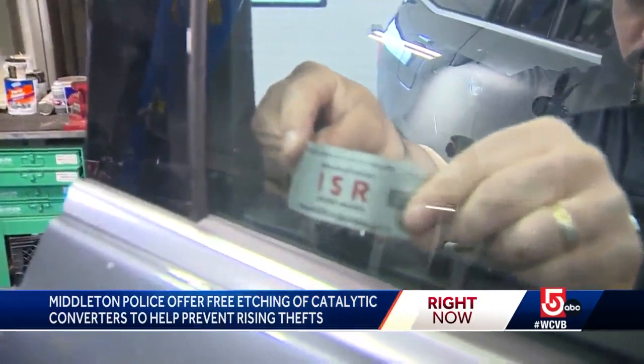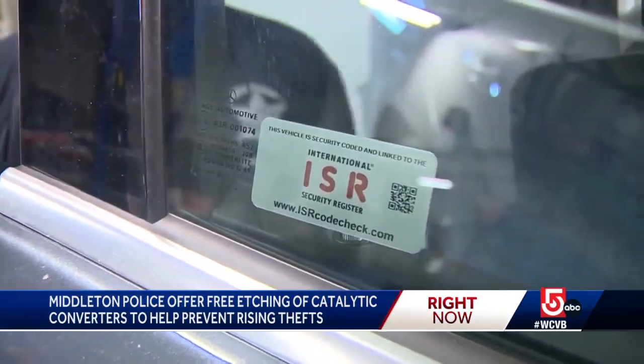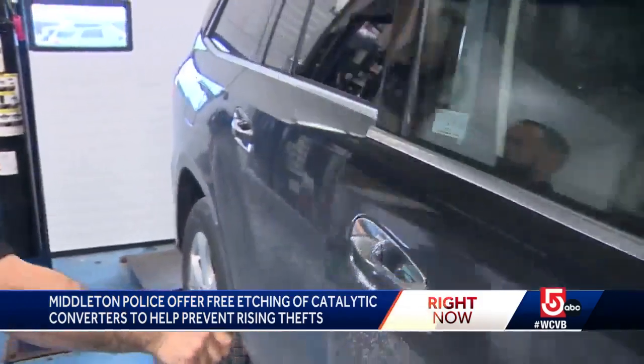I have a friend who had one stolen, so I thought it would be a great idea because it's an older car and they're really hard to replace. Each car owner also got a window sticker alerting thieves that the car has been etched. The hope is that criminals will see that sticker and won't touch the converter.